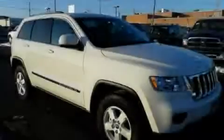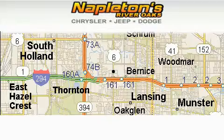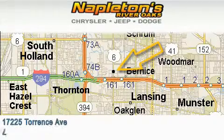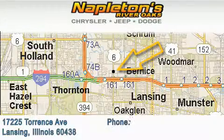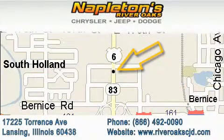Please call today to reserve this vehicle for a test drive. Napleton's River Oaks Chrysler Jeep Dodge is located at 17225 Torrance Avenue in Lansing. Our goal is to exceed all of your expectations to ensure that you'll return for future visits.